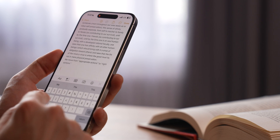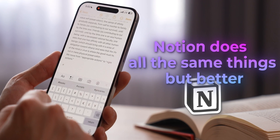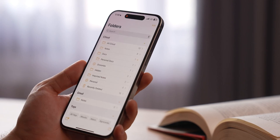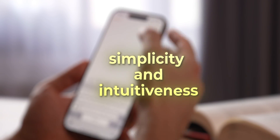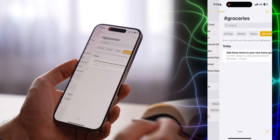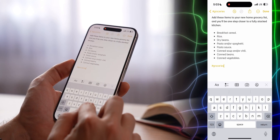I know productivity geeks will say that Notion does all the same things but better, and I have no intention of arguing with that — Notion is, for sure, more powerful. But Apple Notes has something Notion doesn't: simplicity and intuitiveness. Grouping everything into folders is far easier for most people than creating databases. You can also sort and group notes based on different parameters, and if you want a bit more than just folders, there are also tags.